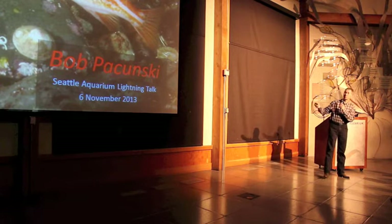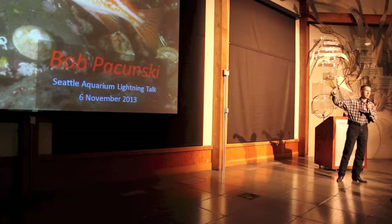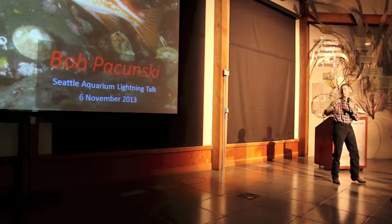Quick and dirty definition: bottom fish — everything that's not salmon, or what salmon eat in the water column. All those guys in there, except for the guys in the very top layer.